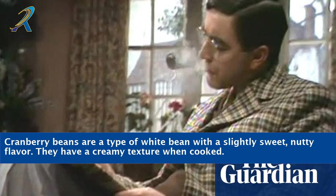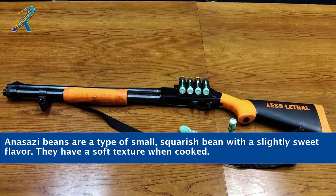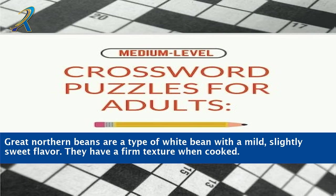Cranberry beans have a slightly sweet, nutty flavor and a creamy texture when cooked. Anasazi beans are a type of small, squarish bean with a slightly sweet flavor and a soft texture when cooked. Great northern beans are a type of white bean with a mild, slightly sweet flavor. They have a firm texture when cooked.